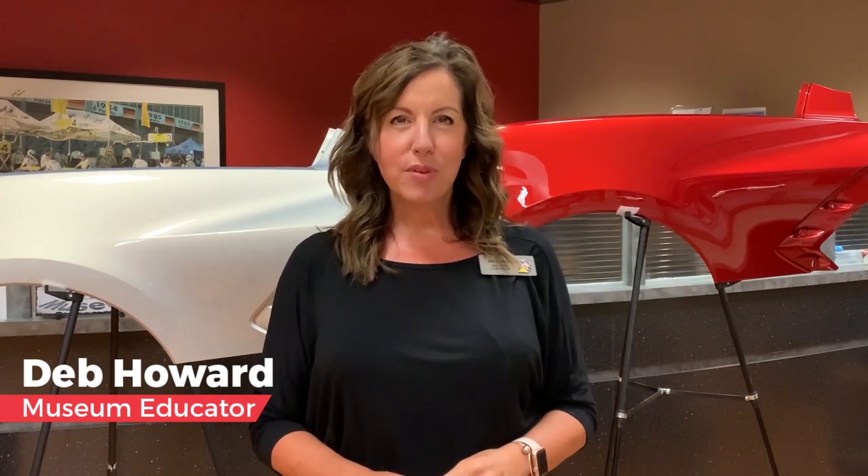Welcome back everyone. Have you been to your local home improvement store lately and walked near the paint aisles? The color selection area is incredible. Choosing a color for our home painting needs can seem overwhelming as there are so many from which to choose. But have you ever thought about the history behind cars and paint? How do cars get their colors?